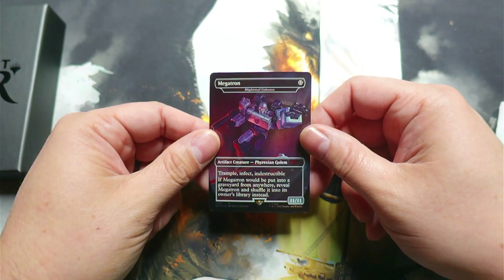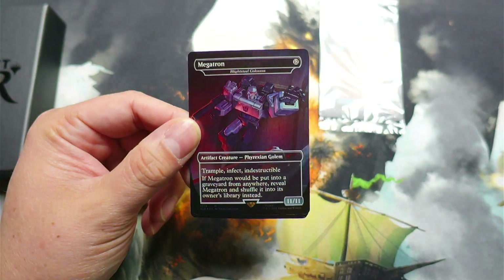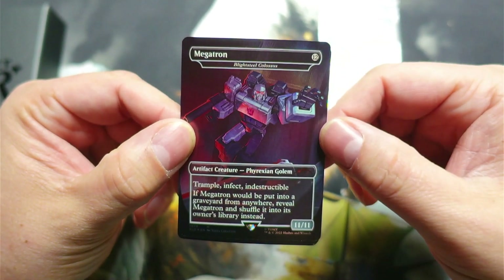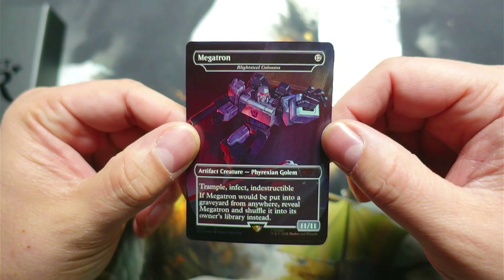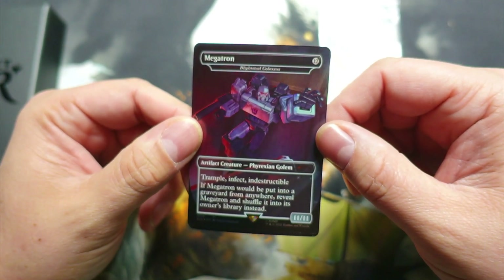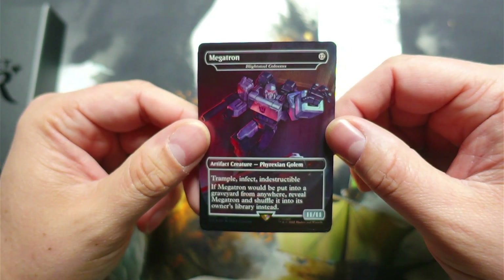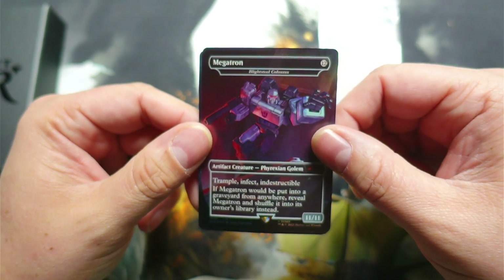Megatron is the Blightsteel Colossus. Let me see if I can get a little bit closer. Megatron is a Blightsteel Colossus — 11/11 for 12 mana. Artifact creature, Phyrexian Golem. Trample, Infect, Indestructible. If Megatron would be put into a graveyard from anywhere, reveal Megatron and shuffle it into its owner's library instead.